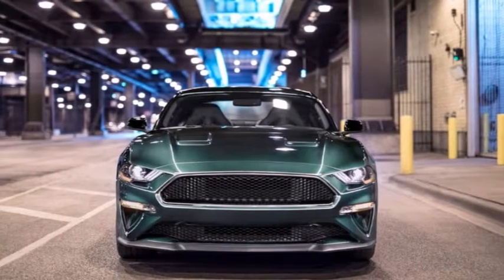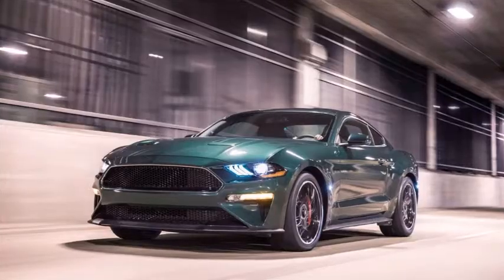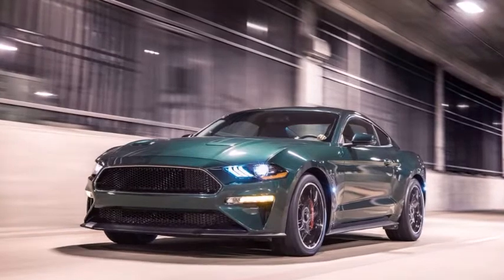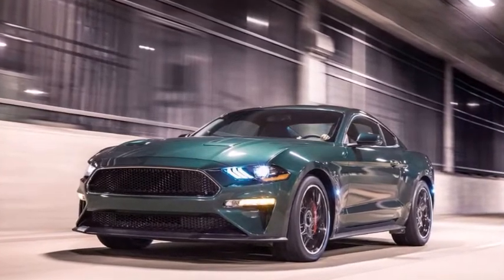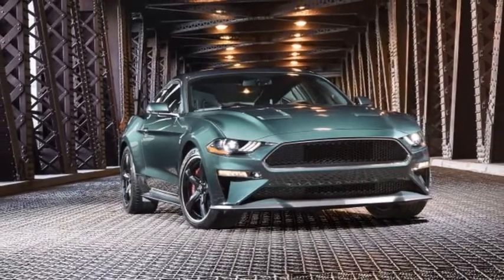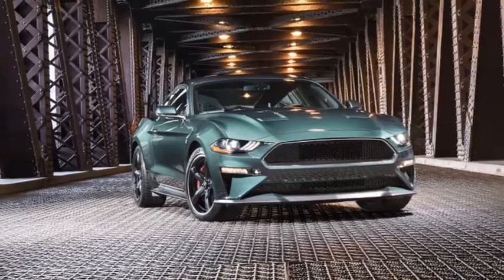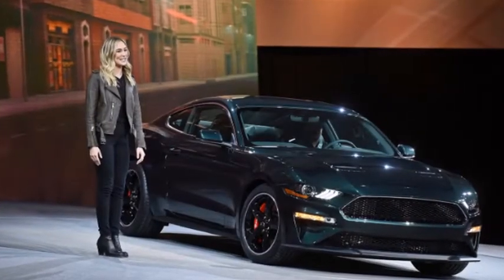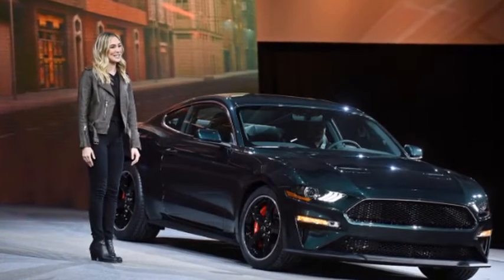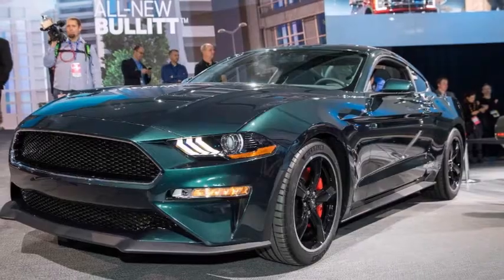The extra power is thanks to a GT350 intake manifold and larger 87 mm throttle body. Ford fits the car with a fully active black nitro plate exhaust. Buyers can order in shadow black or dark highland green with chrome accents, special torque thrust wheels, and Brembo brakes. The car will sell for $46,595 plus a $900 destination charge.